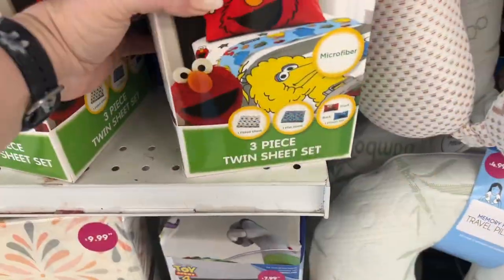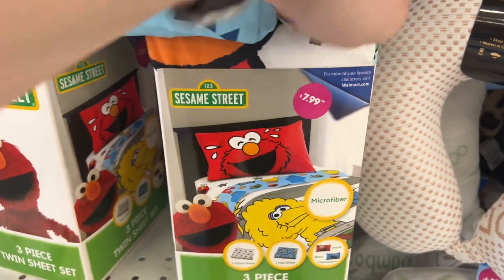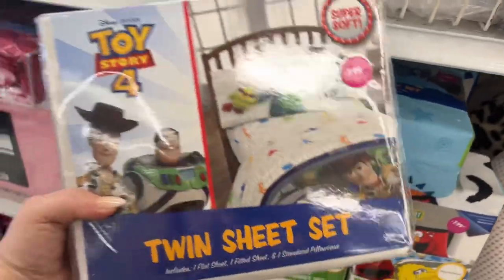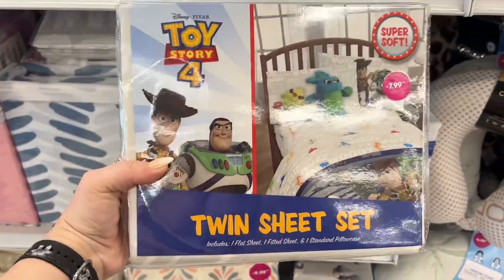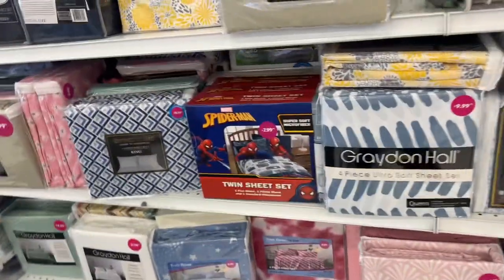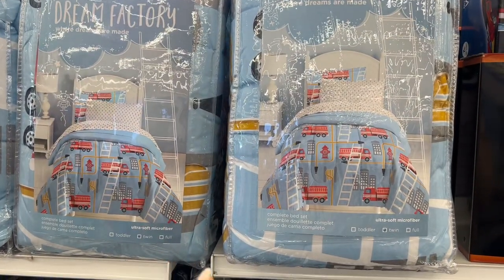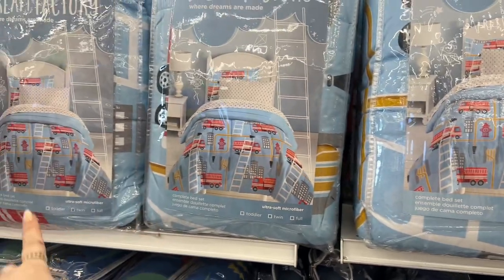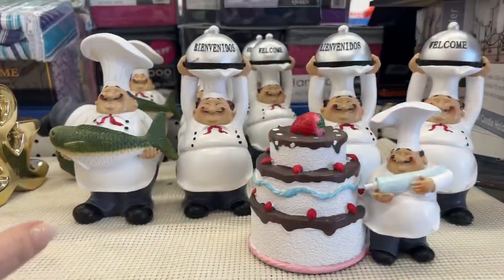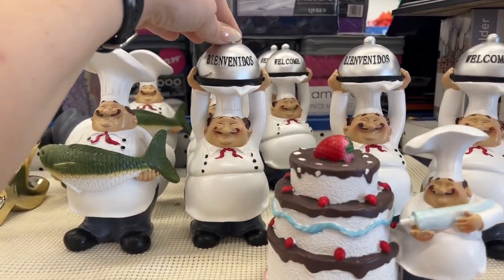They have Sesame Street three-piece twin sheet set — microfiber — for $7.99, aren't those cute? They also have the Toy Story super soft twin sheet set for $7.99 as well. Sheets are expensive everywhere. They have Spider-Man for $7.99, and a complete bed set for $19.99 — twin size. They mostly have twin size here, but that's pretty cool.